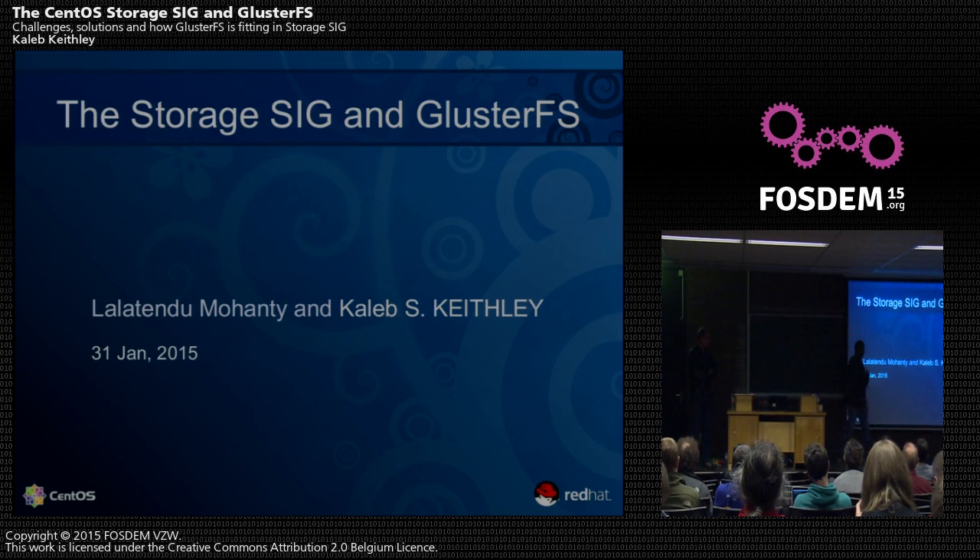Hey guys, good afternoon. Sorry for the delay — somehow this display doesn't like my laptop. So I'm Laladudu Mohanty and he's Caleb. We work on GlusterFS-based packaging in Fedora and also in the Storage SIG. We're going to talk about what we're doing and what kind of packaging issues we've got, plus a little bit of history about the SIG. Feel free to interrupt anywhere with questions.